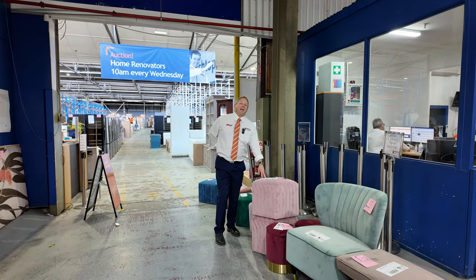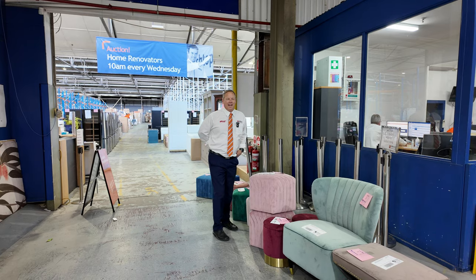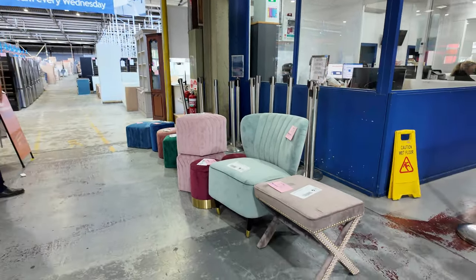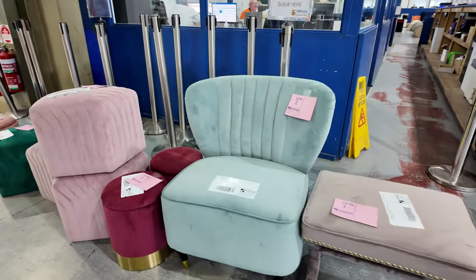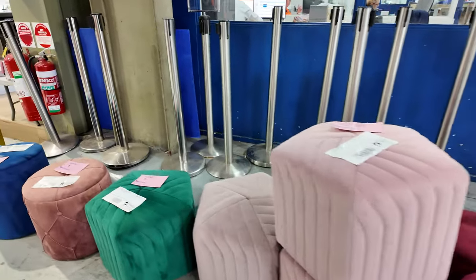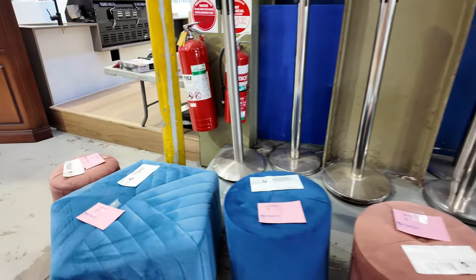Hi, I'm Liam from Fowles and welcome to the Home Renovators auction preview for Wednesday the 10th of April 2024 at 10am. I thought I'd start right at the start this week. We've got some beautiful ex-hire or ex-staging furniture — nice, quite current coloured velour footstools and a little bucket seat. All to clear, so we'll start all of that away at $1.